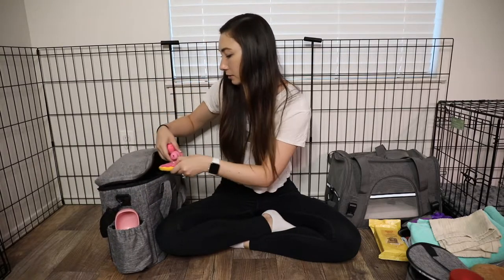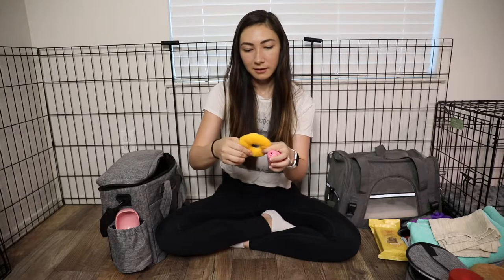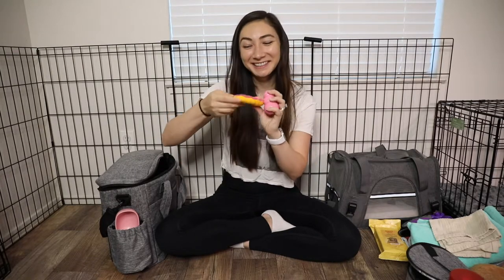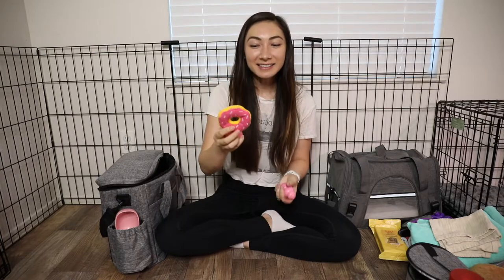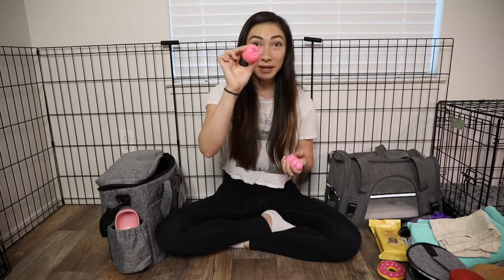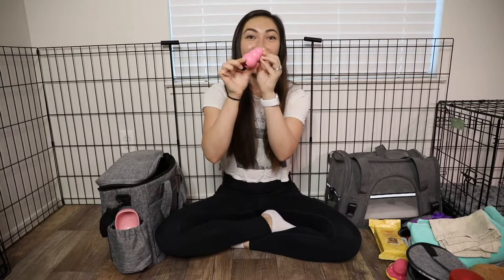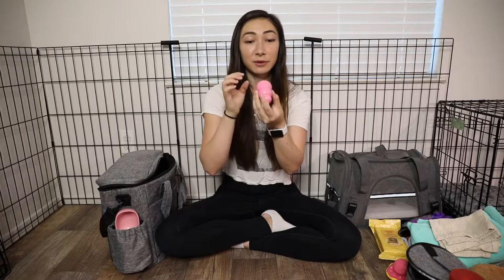We got a few different toys. We're bringing this little donut — it's so cute, it has a little squeaker in it. Since she's really tiny I think she'll enjoy this one a lot. We also have a few little pink tennis balls that are really small for puppies — we're just going to bring one and see if she likes it. And then we have a little puppy Kong that you can fill — we're going to put some treats in there and see if it keeps her occupied. A lot of this is just going to be testing and seeing what she likes and what she doesn't like.